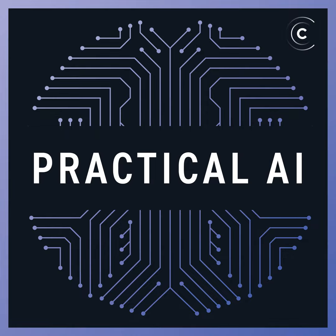Welcome to another fully connected episode of Practical AI, where Daniel and I keep you fully connected with everything that's happening in the AI community. We'll take some time to discuss the latest AI news and dig into learning resources to help you level up on your machine learning game. My name is Chris Benson. I'm a Principal Emerging Technology Strategist with Lockheed Martin, and with me as always is my co-host Daniel Whitenack, who is a data scientist at SIL International. How's it going today, Daniel?